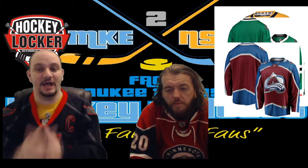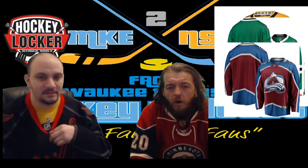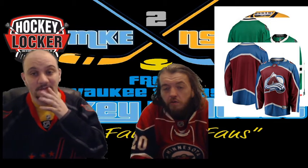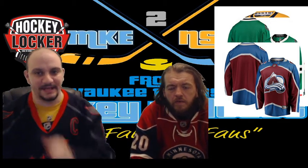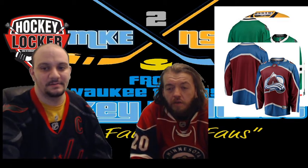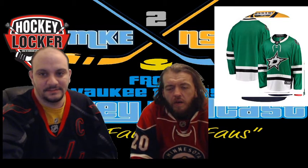Colorado Avalanche — I do like their jerseys, they're really nice and always clean. I'm not a fan of their Stadium Series jerseys or their alternate, but I do enjoy this jersey. I grew up having a Patrick Roy jersey of that particular style. I like this logo.